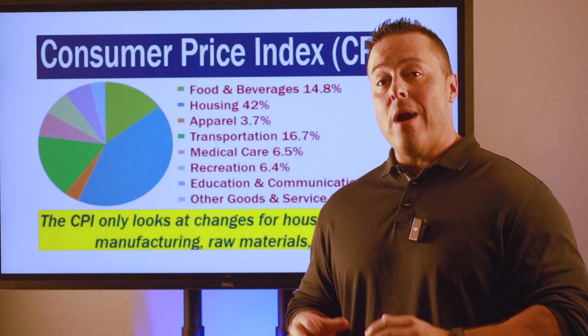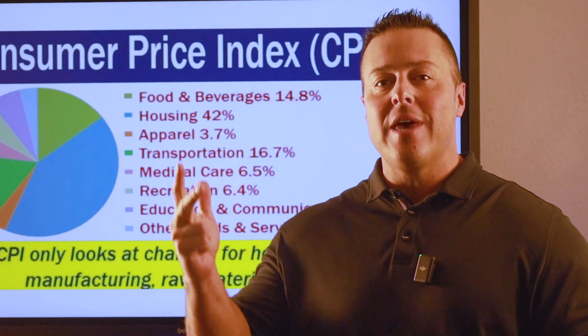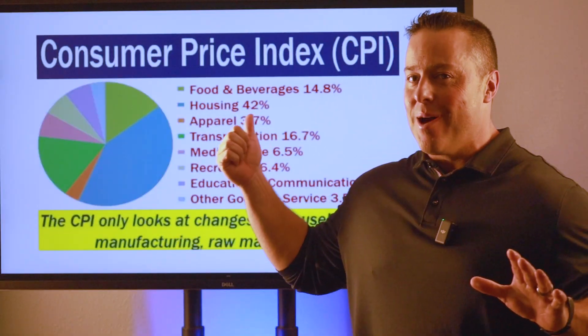It's CPI week. Inflation figures from around the globe will drive the markets in the coming five days. The US, EU, and UK are all reporting their latest CPI numbers. Buckle up, it could be an active week in finance.